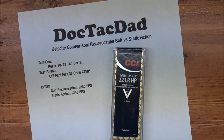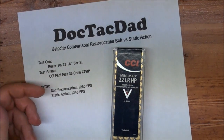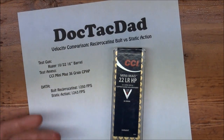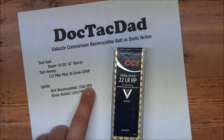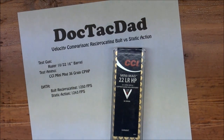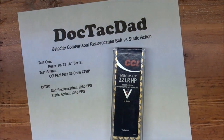Now it had always been my understanding that the bullet actually leaves the muzzle before the action opens up. So in order to determine what was really the truth and put the theory to the test, we did a little experiment. We took the Ruger 10-22 with the 36 grain CCI mini mag, and took five shots allowing the gun to function normally — so allowing it to open and cycle itself.